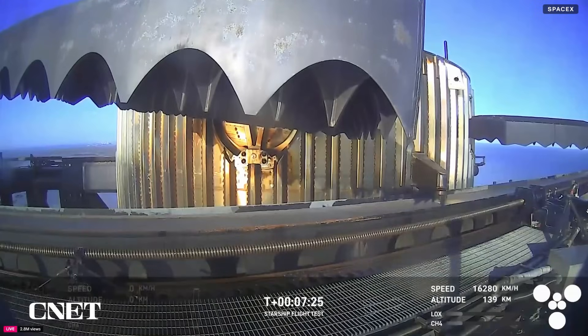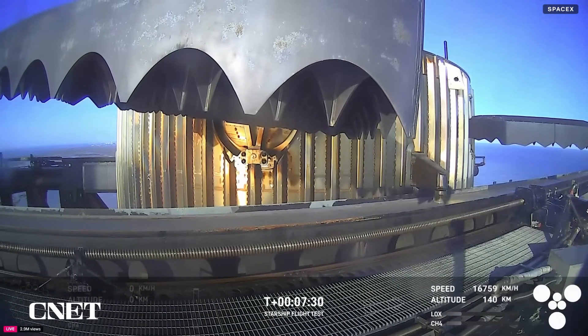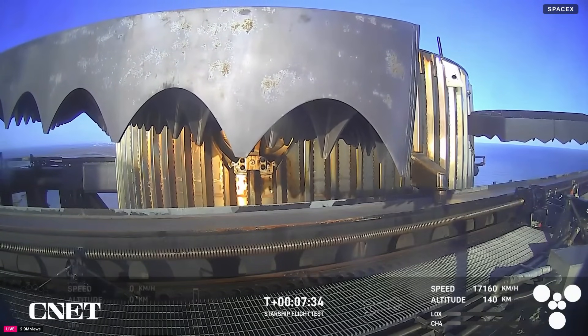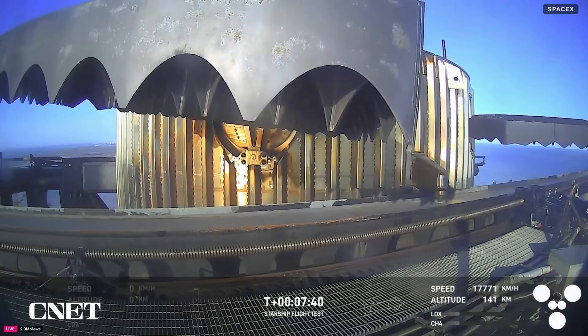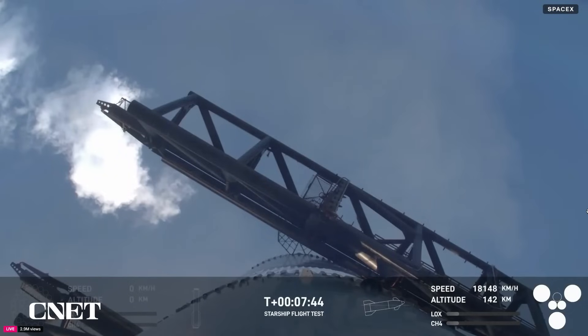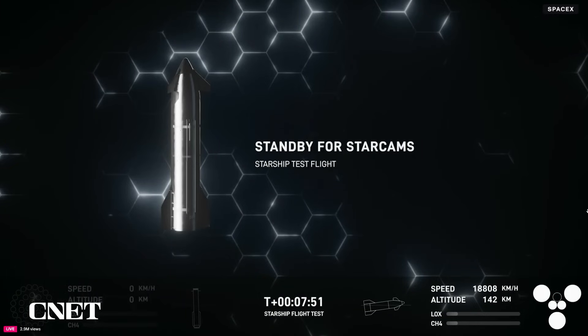This is the same tower and launch pad that booster took off from just seven and a half minutes ago. Great view from the chopstick arms looking at those hypersonic grid fins that steer the booster for that precision landing. It almost looks like it's flapping its wings — you can see just how small that catch fitting is on something that's so massive.